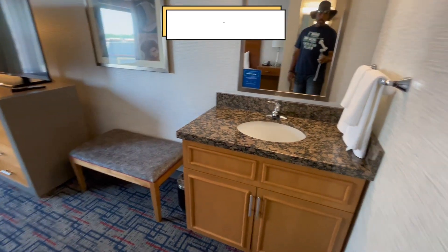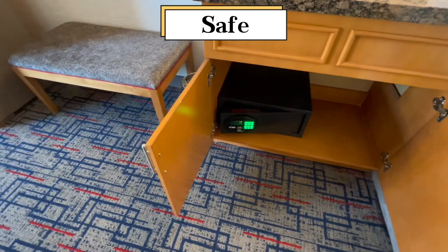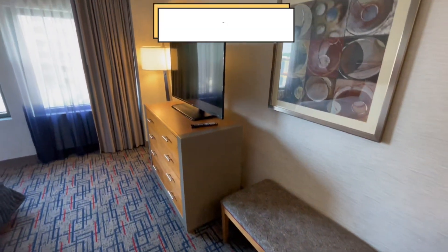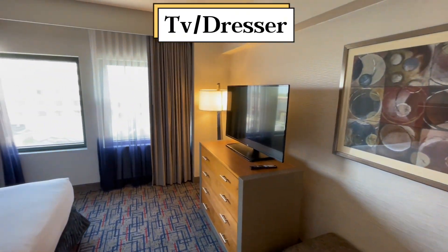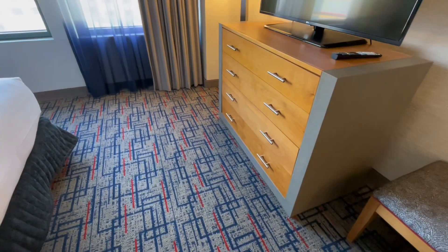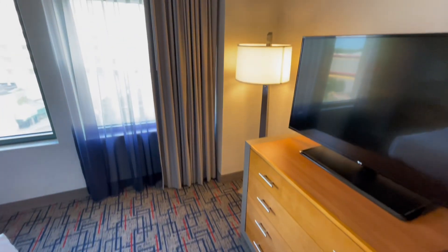There's also another sink inside here. Standard mirror. Your safe is located down below. A little bench to sit on. Another television. The standard dresser.